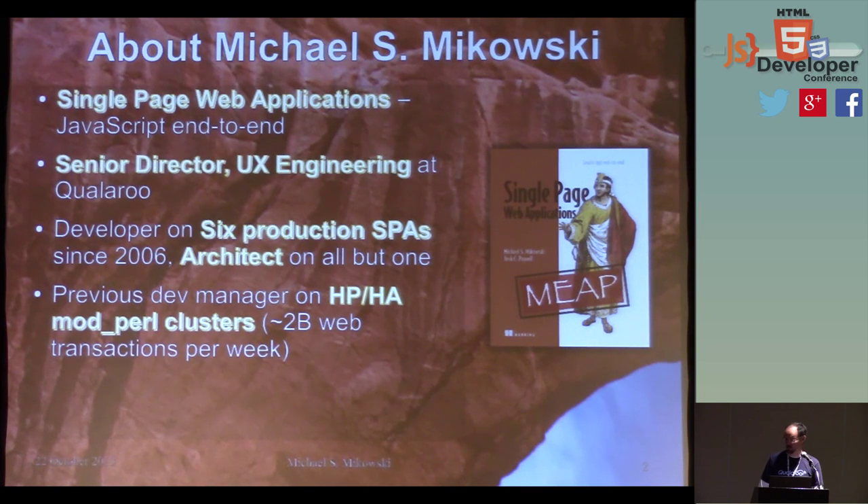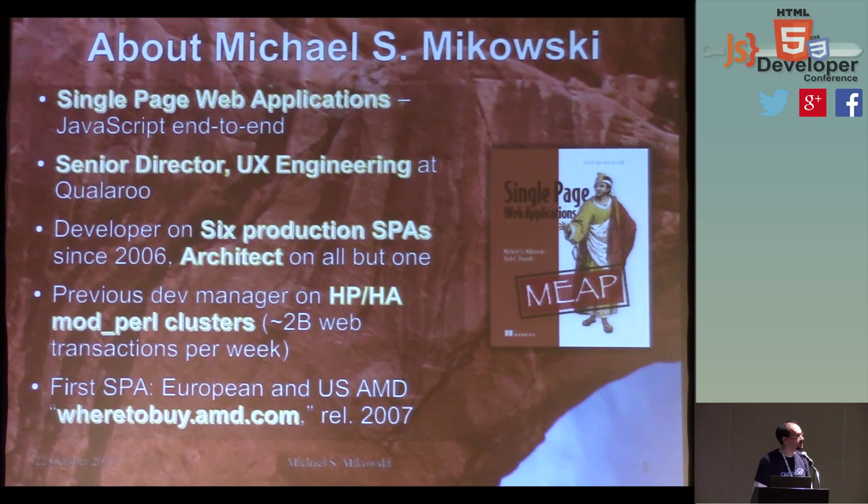I've got a good amount of don't-bang-your-head-against-the-wall kind of experience. If there's anything stupid you've ever done with a single-page application, I've probably done it too. The book shows you all the ways you can cut yourself and what you should perhaps avoid. My first single-page application was released in 2007 for the where-to-buy site for AMD. It was not intended to be a single-page application, but hosting requirements forced it to be.